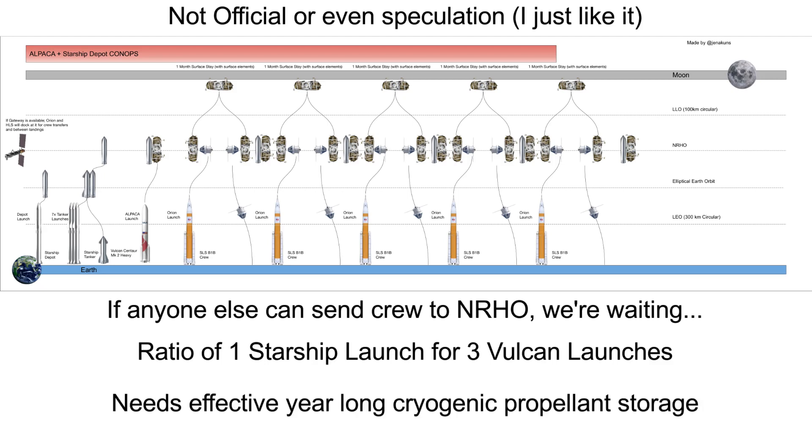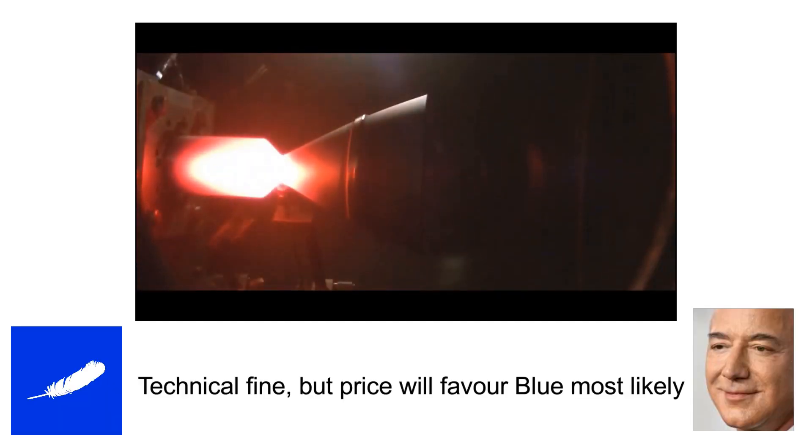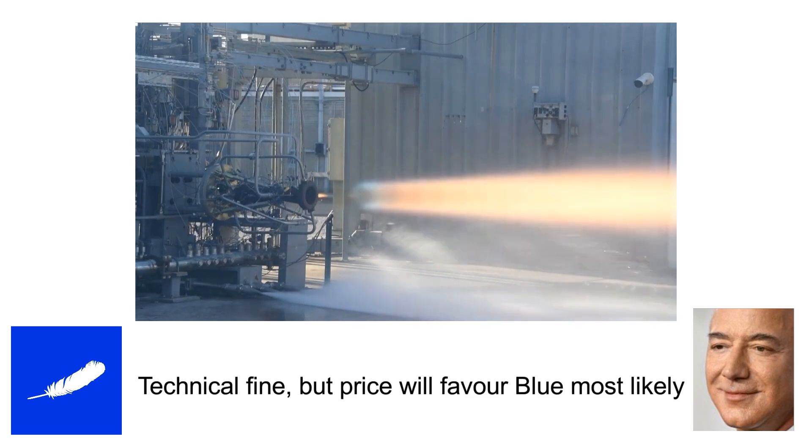Obviously, SpaceX would have to figure out effective multi-year cryogenic propellant storage, but there's margin to work with to account for that. I think on a technical level, Alpaca will be in a fine spot after spending the past two years maturing their architecture. But in their competition with Blue, I feel like the price will come out in favour of Blue. Blue can match something like SpaceX's four billion dollars with Bezos's billions, whereas Dynetics kind of doesn't have that money to throw around, and so they will have to price more conservatively.